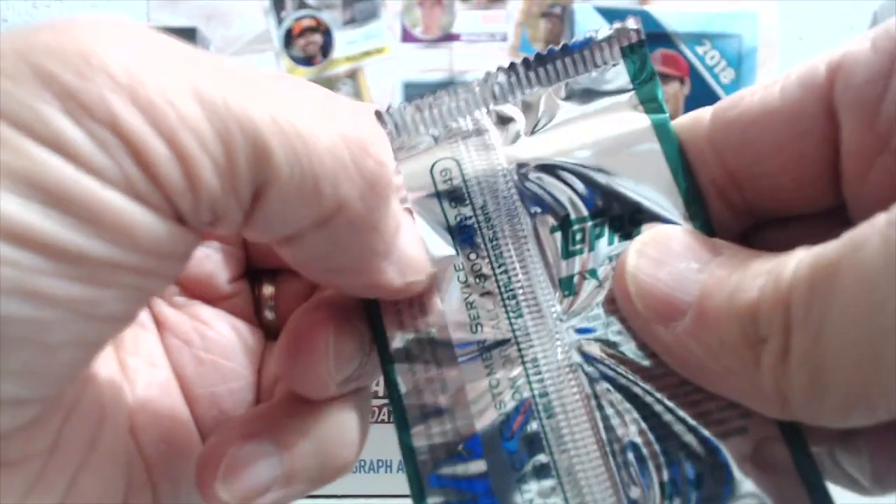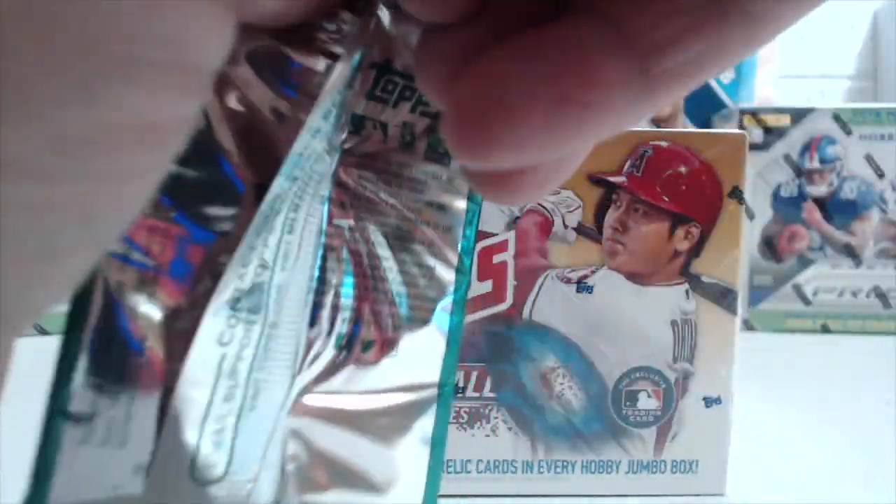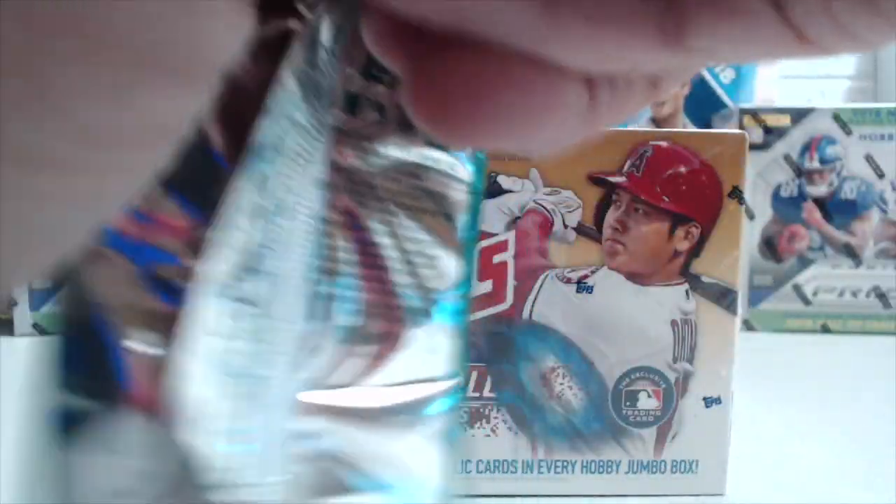We'll open up the silver packs first. You can get autographs in these, you can get parallels — there are Soto cards, Otani's in here, Bo Jackson, all kinds of guys. Let's see what we got: Corey Kluber, Freddie Freeman, Nick Kingham, and a sweet Dustin Pedroia. Those are pretty cool-looking — the '83 design. We bought these off eBay when they had a 15% off deal and got them today in the mail, which is the 24th of October.